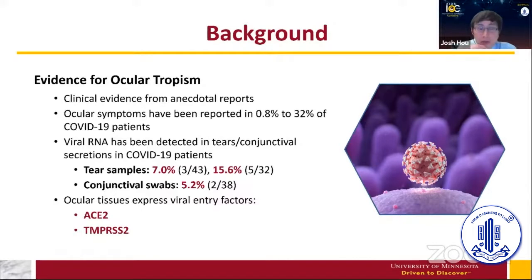The clinical evidence mostly comes from anecdotal reports of physicians who came in contact with SARS-CoV-2 infected patients who had full PPE — N95 masks, gowns, gloves — but exposed eyes, and subsequently contracted the disease. This was first reported in China. There have also been reports of ocular symptoms in patients with COVID-19, ranging from conjunctival hyperemia to conjunctival congestion to corneal subepithelial infiltrates. This has been reported in 0.8% to 32% of COVID-19 patients.